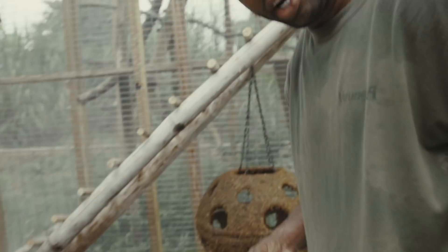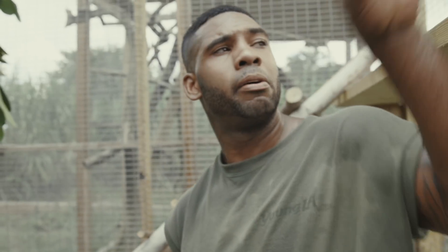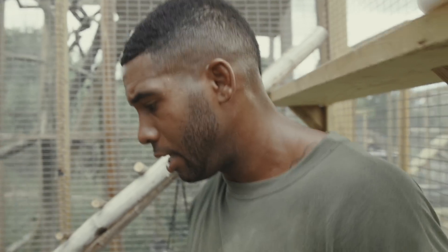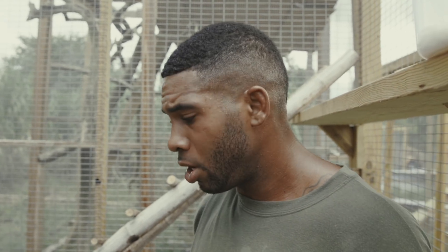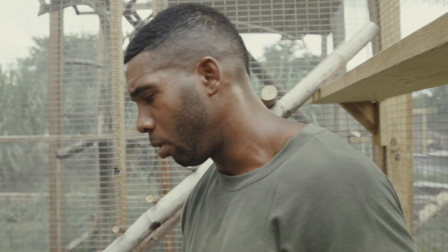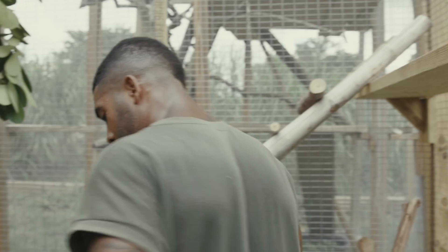Ideally, when an animal is showing signs of being gravid, you give them places to nest. An animal is not going to reproduce in captivity if they're not, one, fully and properly fed or housed, and two, if they're not stress-free and comfortable. Any animal will hold their eggs in, become egg-bound, and die — for lizards, at least.